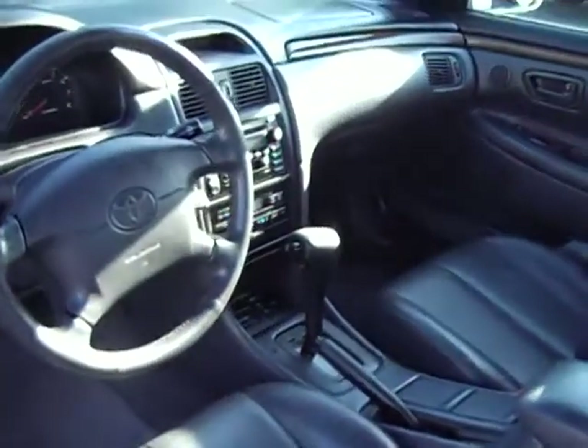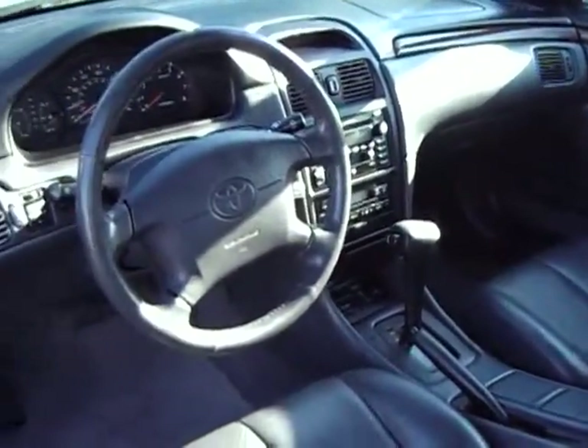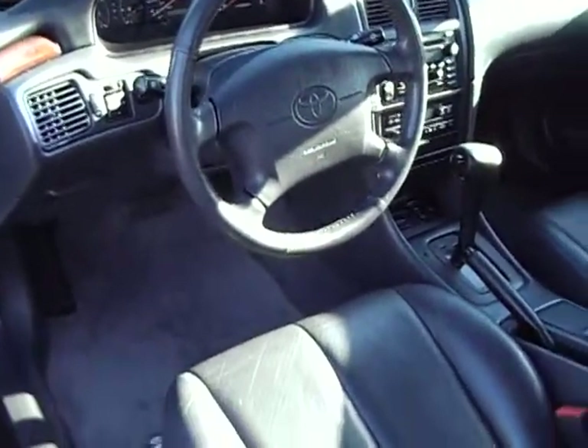Very cool little car. Back seat — I don't even think it's been sat in. Carpet's in amazing shape. The car's in great shape. Not much you can say about this car other than it's a Toyota — low miles, one owner, and in perfect shape.